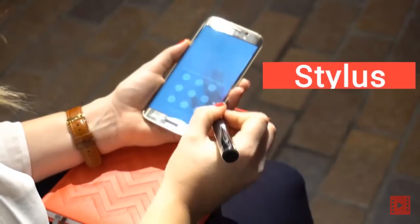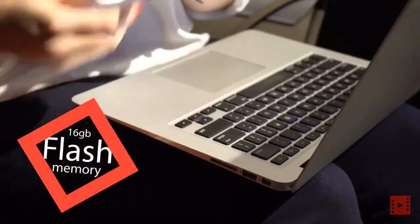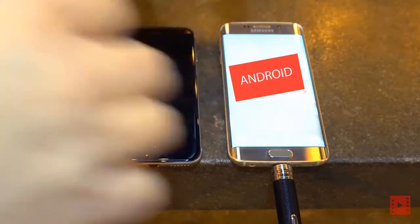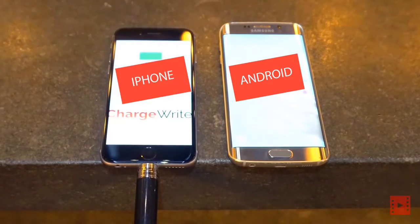Hello, I'm Sean. And this is ChargeRite, the world's coolest pen. It's a stylus for your devices, a screen cleaner, an external 16 gigabyte flash memory drive, and a Powerbank phone charger with a built-in universal plug to charge all iPhone and micro USB devices, including Android phones. That's right — one charging tip for all your devices.